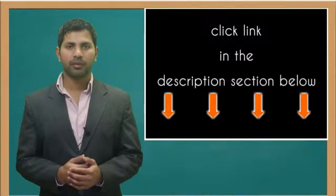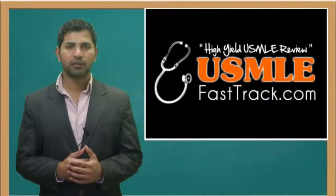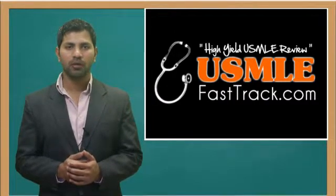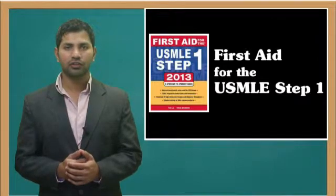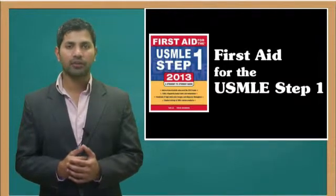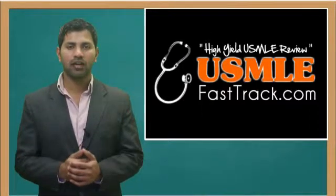For more information on this topic, click on the link in the description section below. For a full USMLE Step 1 review, be sure to check us out at USMLEFastTrack.com, where we help you review the entire First Aid for the USMLE Step 1 with high quality videos and hundreds of detailed pictures for a better understanding of the material. To learn from the best USMLE review book, be sure to check us out at USMLEFastTrack.com.